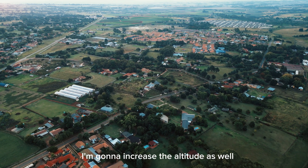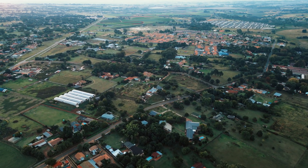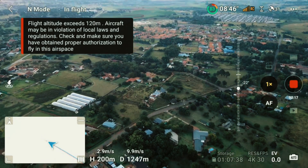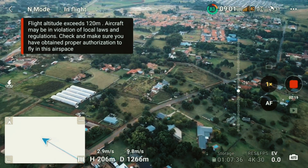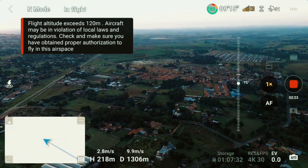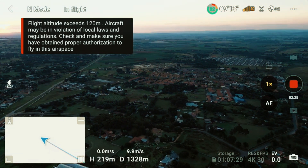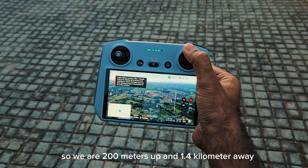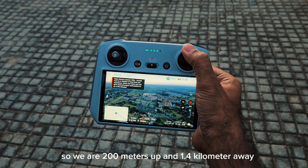I'm going to increase the altitude as well. Now we are 200 meters up and 1.4 kilometers away.